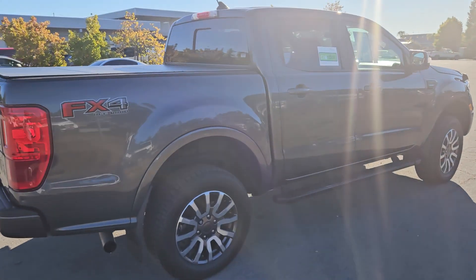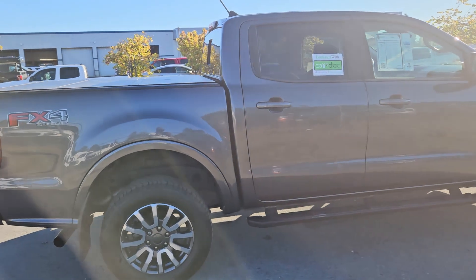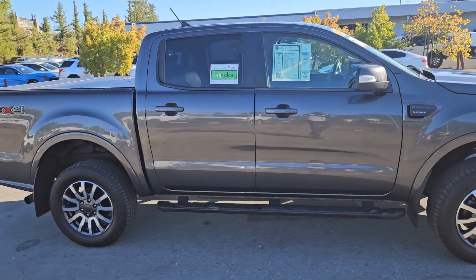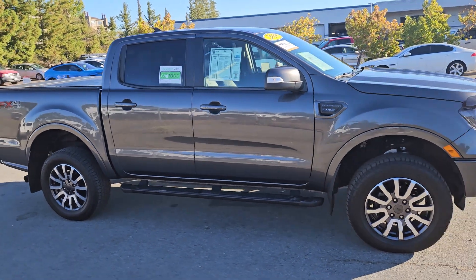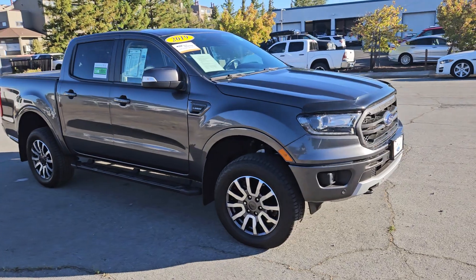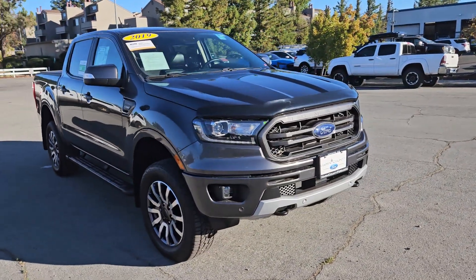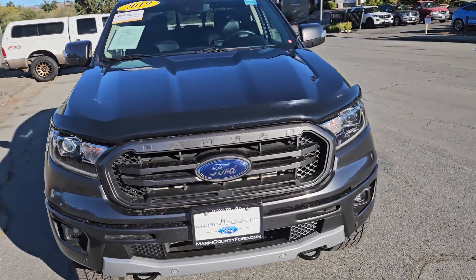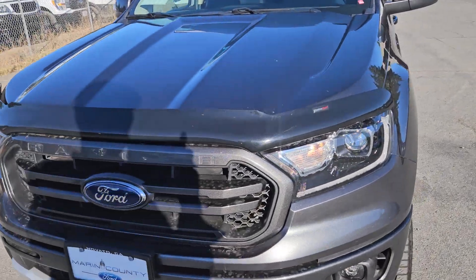Now, Sean, a couple of things that we give you at no additional charge, just as our way of saying thank you for doing business with Marin County Ford. The first one is we're going to guarantee that you have two sets of keys. There's nothing worse than purchasing a vehicle and then coming to find out that you need to spend another $500 for a key. We're going to cover that and take away that concern for you.